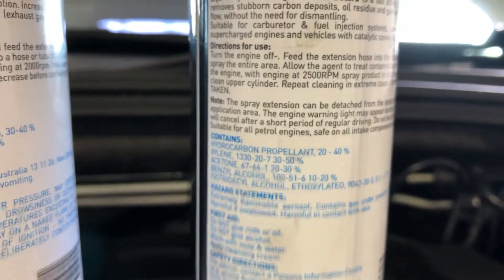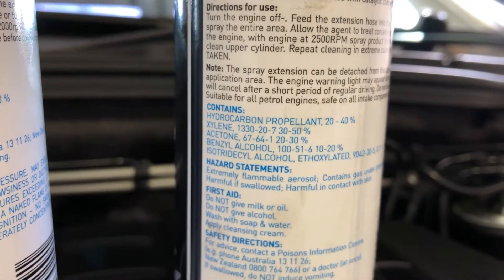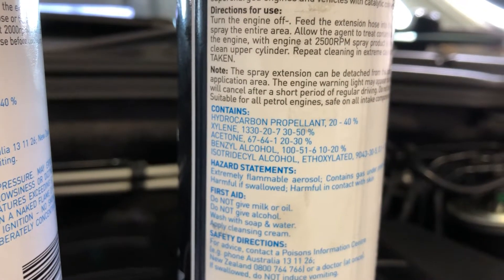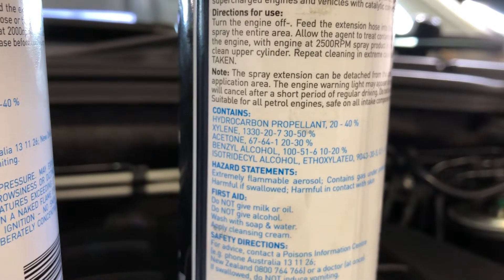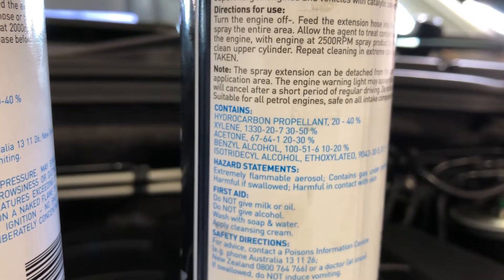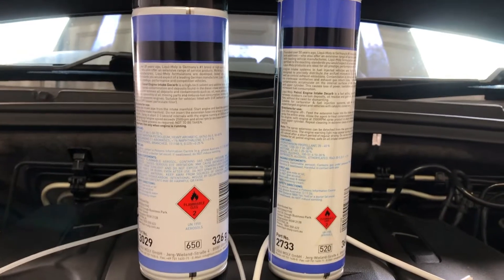The main ingredient in the petrol one is hydrocarbon propellant — probably something like butane. Then there's xylene, acetone at a smaller percentage, benzyl alcohol, iso-tridecanol alcohol, and some other additives. So they're quite different products according to the labels.